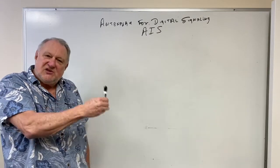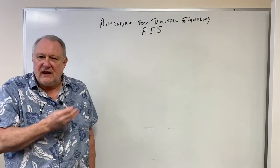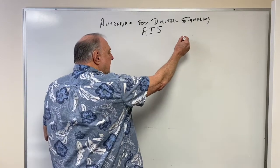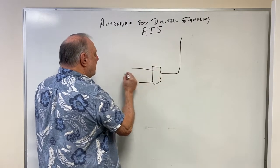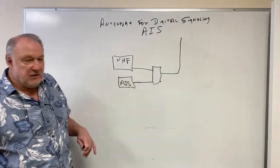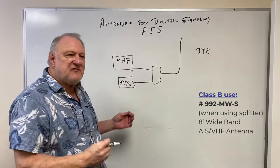We do build a specific antenna for optimum operation for Class A, and for Class B for pleasure boats. For recreational use, we can look at using a single antenna fed by a splitter that can hook to a VHF communications radio and your AIS information system. We call this antenna the 992 — it is a wide-band antenna that covers the entirety of the marine VHF band and the AIS band.